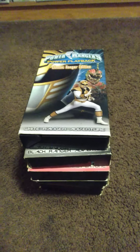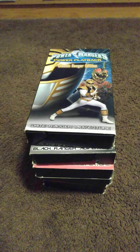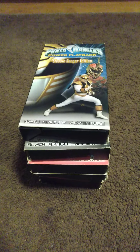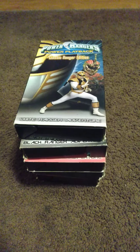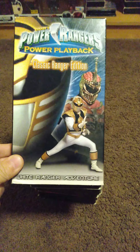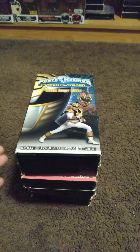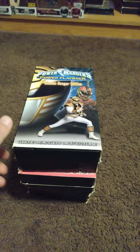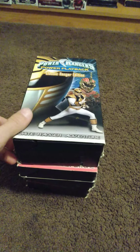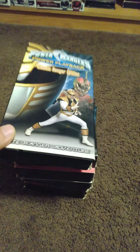Hello everyone, welcome back to my channel and another Power Rangers video. This time I want to talk about the new Power Rangers VHS tapes that I just received yesterday. This time around it's the Power Rangers Power Playback. There are six of them and they each contain about two episodes each.